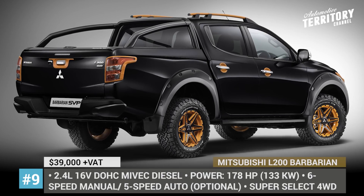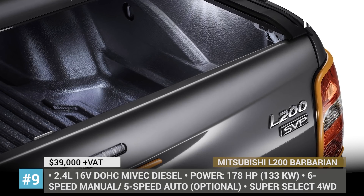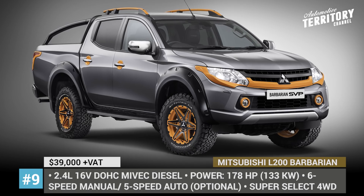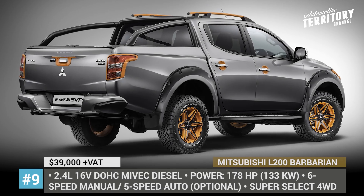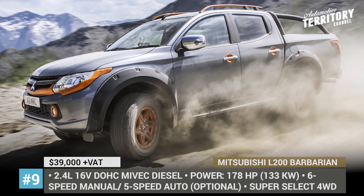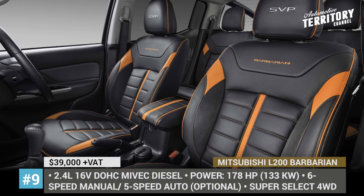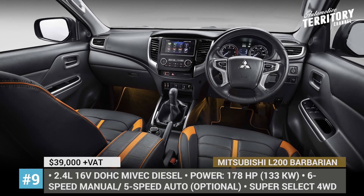Mitsubishi L200 Barbarian. The limited-edition L200 SVP2, bearing the imposing name Barbarian, screams toughness in every detail. The unique color scheme with orange accents looks fresh and aggressive. The four-wheel drive system combined with a 181 hp diesel engine makes you want to go off-road and try out what the Barbarian is capable of. At the same time, it features a premium interior trim for ultimate comfort. Available in Atlantic Grey and Diamond Black, the SVP2 is sold in a limited quantity of 250 units.